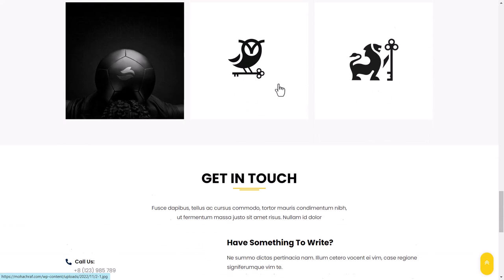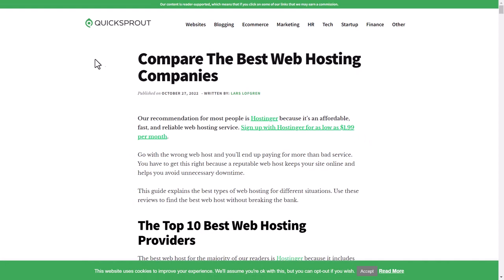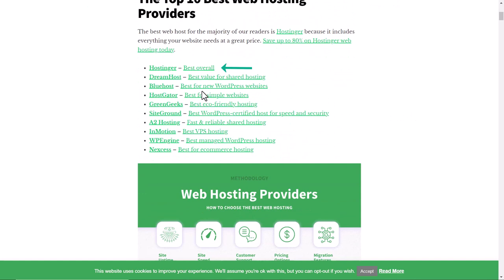And to make this possible, we have to find a good hosting provider, a domain name, and a good WordPress theme. For the web hosting I am going to use Hostinger — it is ranked as one of the top hosting providers in the world and one of the most affordable ones, which gives you great service in return.